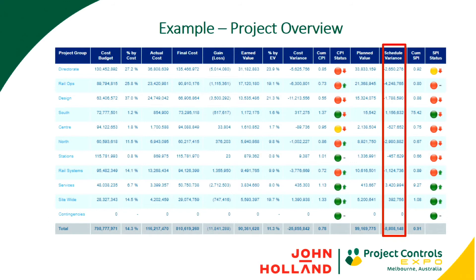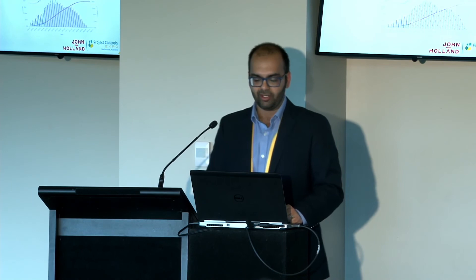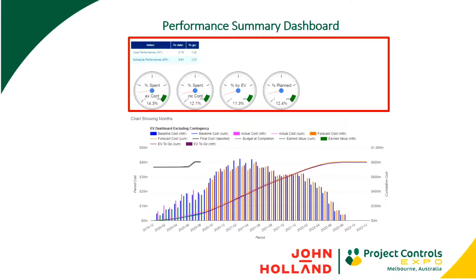Between those three screenshots — the overview headline data, the S-curve and histogram, and the project overview — we can provide senior management with everything on just one page, giving them a bird's eye view of how their project's performing. You can click into each group and go down to the requisite level of detail at a cost code or activity level. It's scalable — you can be as high level as you want or dig down into the detail by exception.